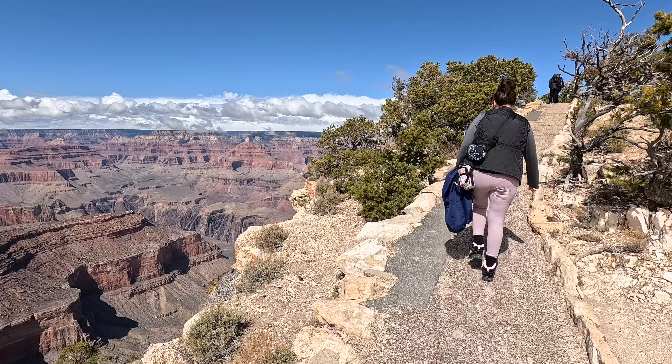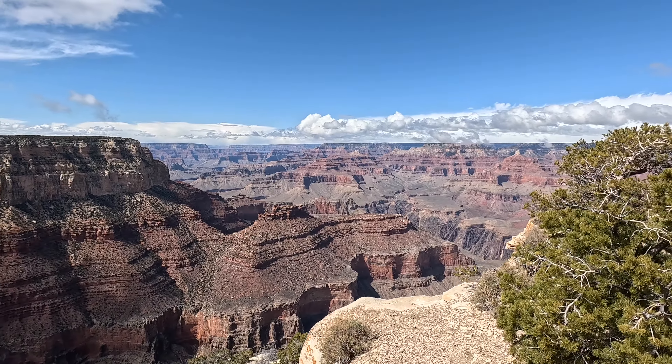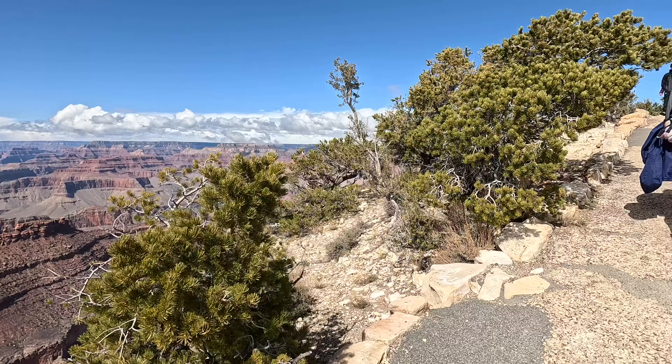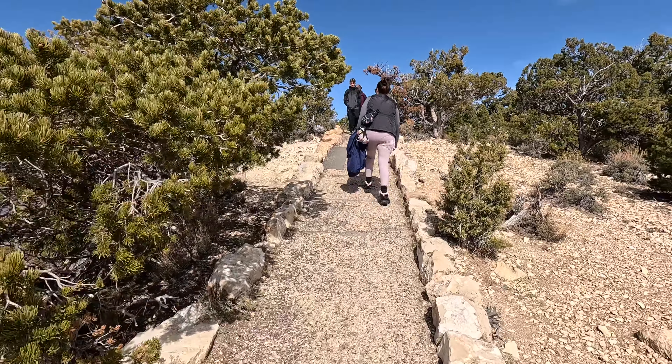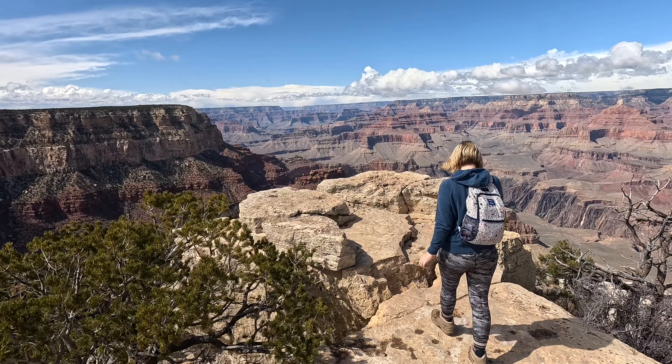We kept track of our time because you have a total of three hours at the canyon. So once we made this trek to the right-hand side, we did about 45 minutes out, 45 minutes back, so we could go and check out the geology museum.